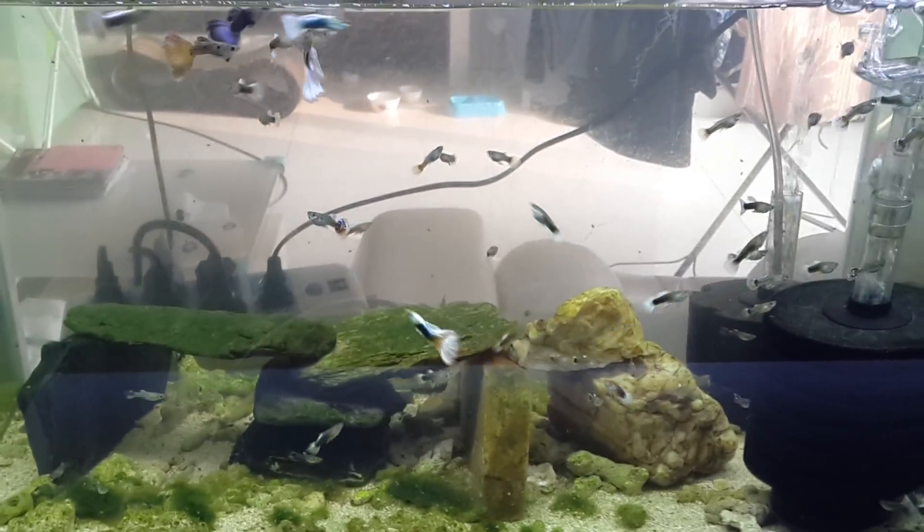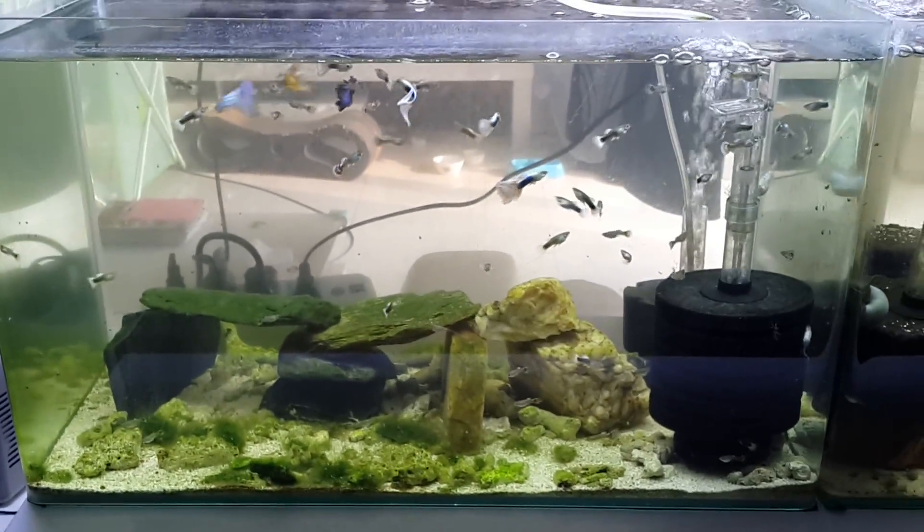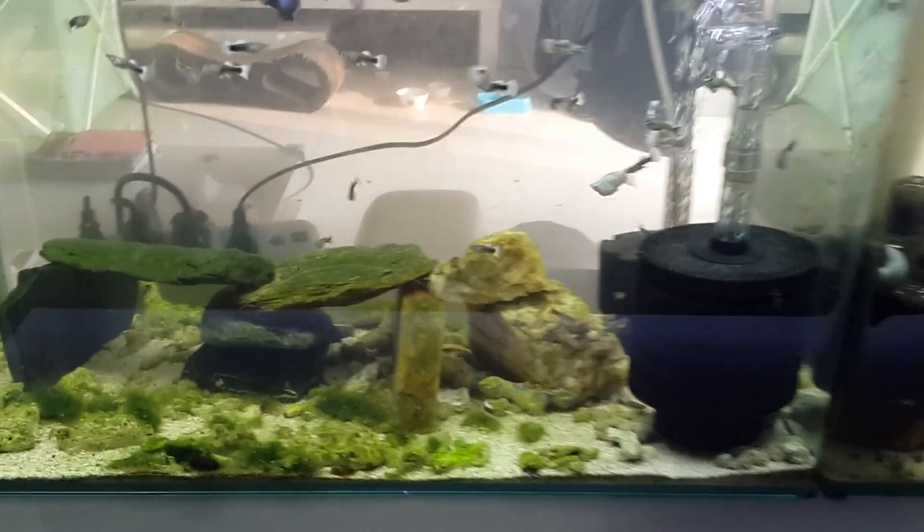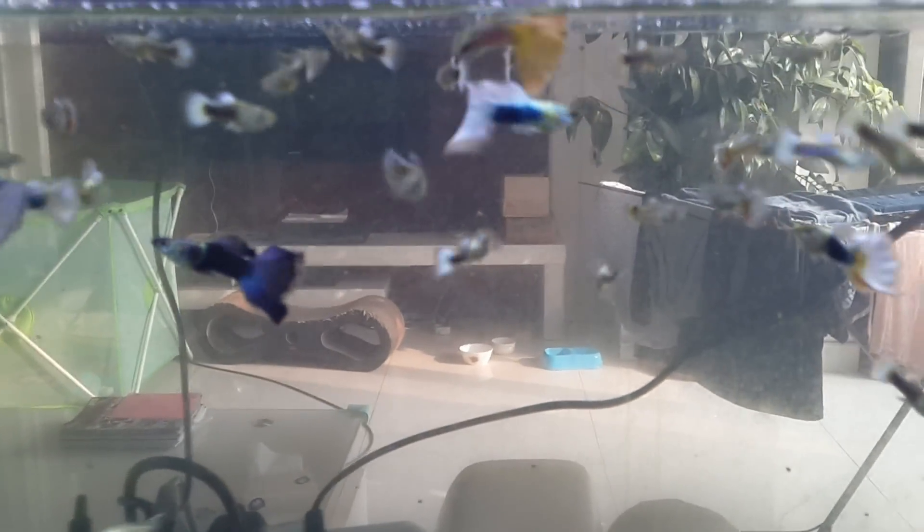I don't have that much memory left on my camera right now, so I'm going to move on. There's the males. Some of them are starting to look pretty cool — they've got red coming in. The mosaics have it on the bottom half of their tails, their caudal fin.